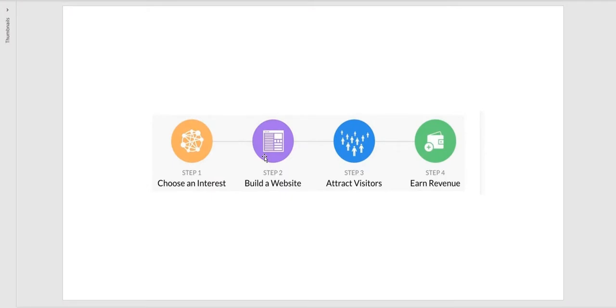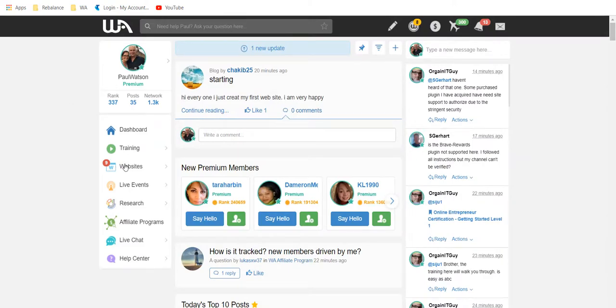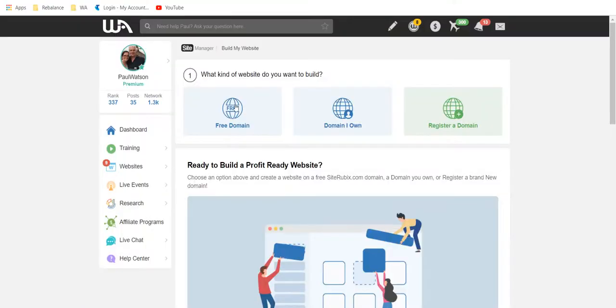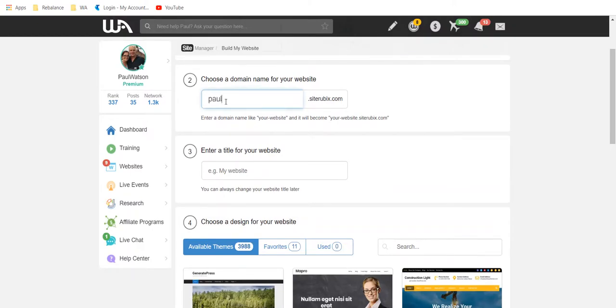I'm going to take you into Wealthy Affiliate for this. Within Wealthy Affiliate, if I go to websites — I'll do a little caveat here that I've done a bit of pre-work and research. As I've mentioned in some of my promotional material, with Wealthy Affiliate if I started on a free starter membership I can get a free domain, and if I'm a premium member I can use my own domain.